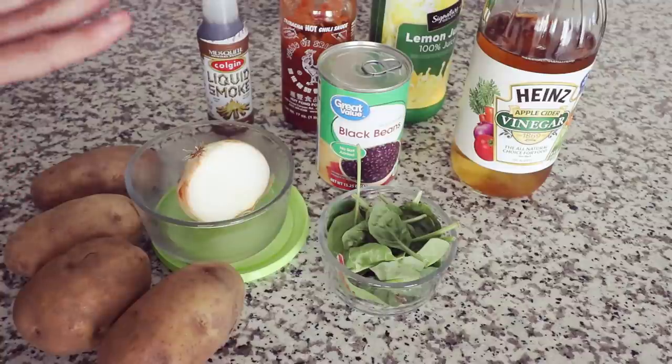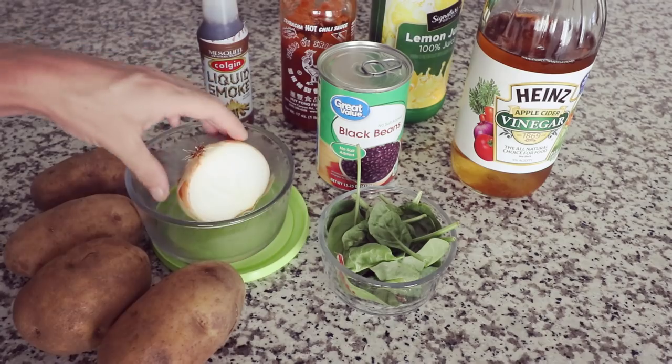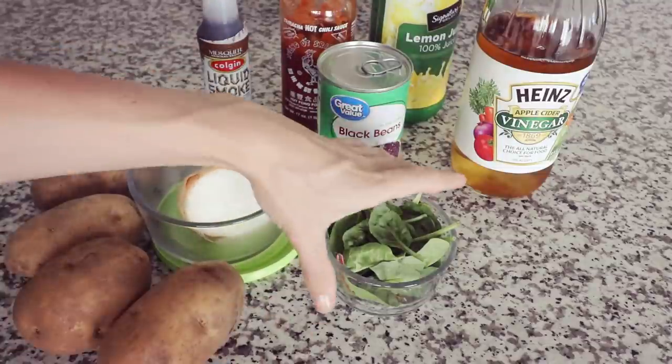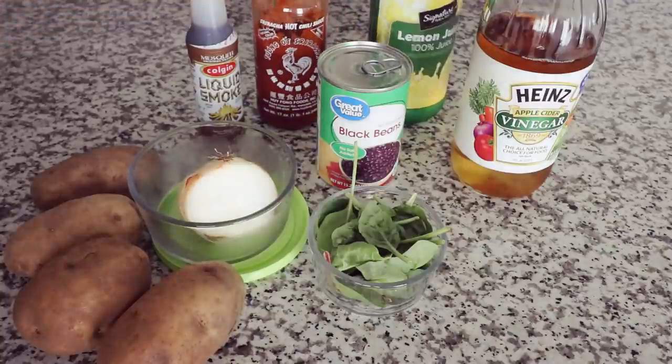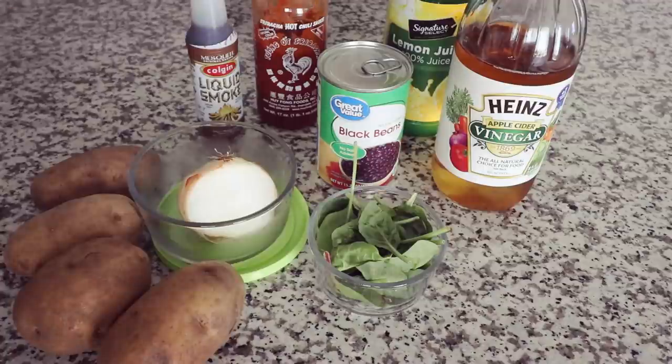And I am going to blend up a really yummy dip. What I'm going to be putting in the dip is an entire can of black beans — I'm going to rinse them first — a bit of onion, some dark leafy greens, liquid smoke, some sriracha, lemon juice, and a splash of apple cider vinegar. This is going to be very flavorful. If you like foods a bit more simple, you don't need to add all of this. For me personally I just like food to be spicy and tangy.